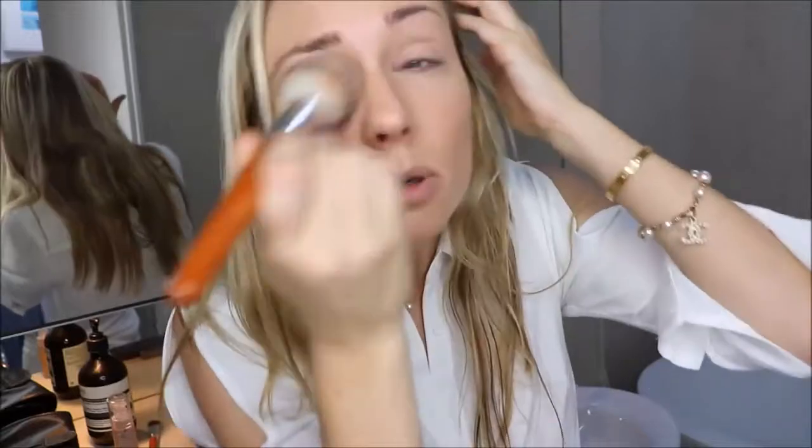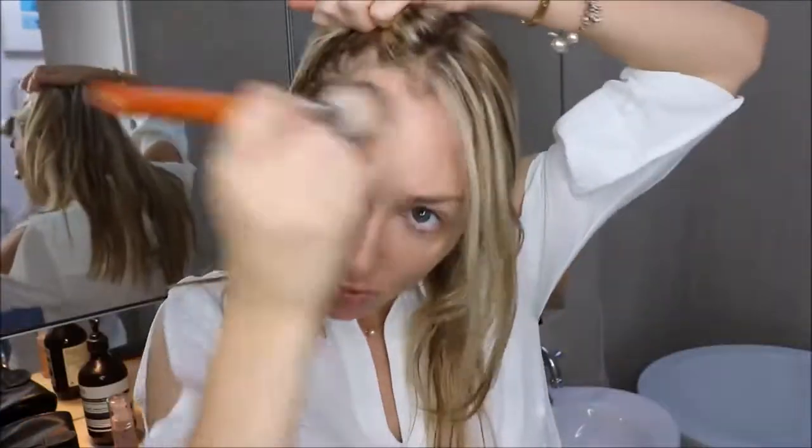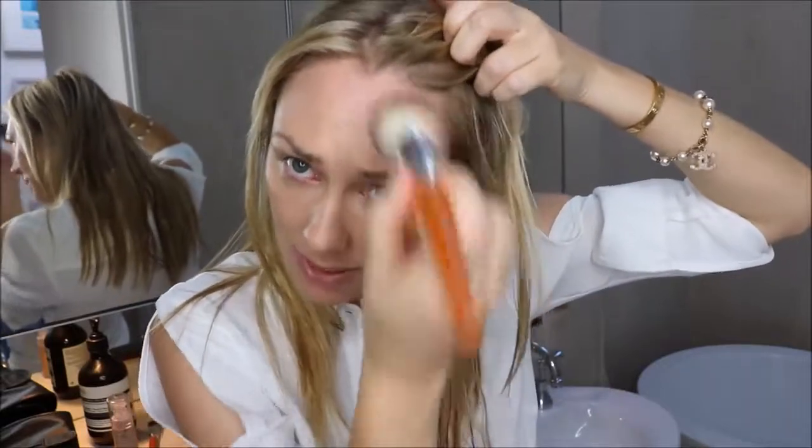Now I go back to my foundation brush and just go back over on top of where I put the concealer. Because it's such a soft kabuki brush it's really nice to get into all the little nooks and crannies around my eyes and under my nose where I get redness. And because it's so soft, when you get to the hairline where sometimes you can cake it on or have a nasty foundation line, it doesn't let that happen. I love this brush.